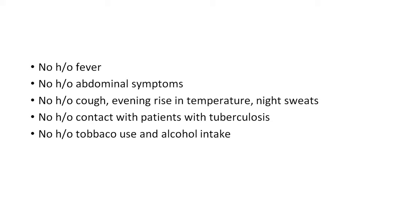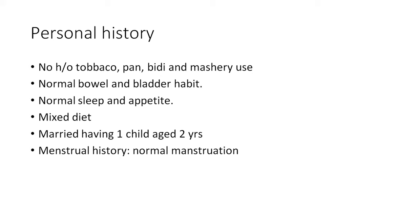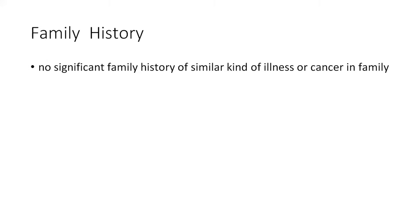There is no history of fever, abdominal symptoms, evening rise in temperature, night sweats, or contact with a tuberculosis patient. The patient is a non-smoker and non-alcoholic. Past history is clear: no similar complaints, no hypertension, diabetes, asthma, or tuberculosis, no prior surgery, and no radiation exposure. Personal history: no tobacco, pan, or beedi use; normal bowel and bladder habits; married with one child; normal menstrual cycles; no significant family history of similar illness.